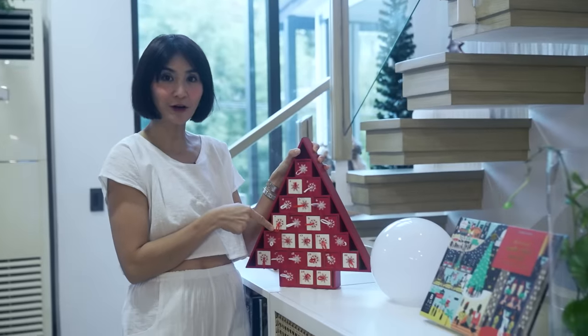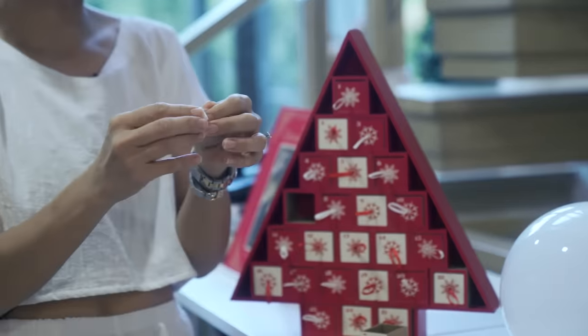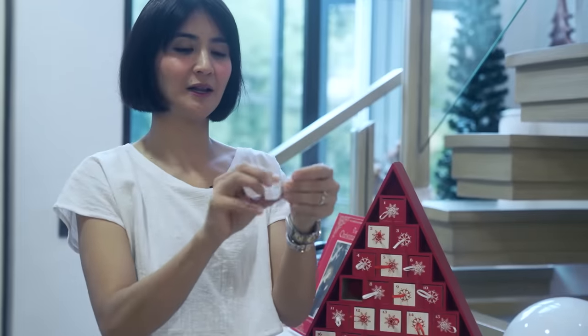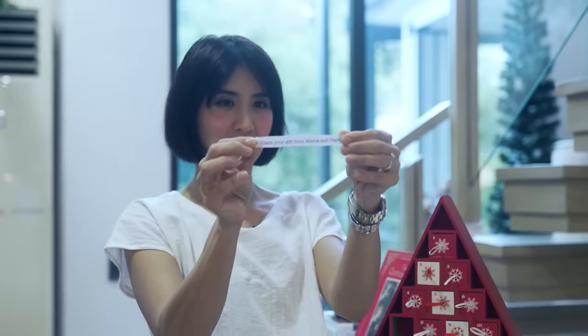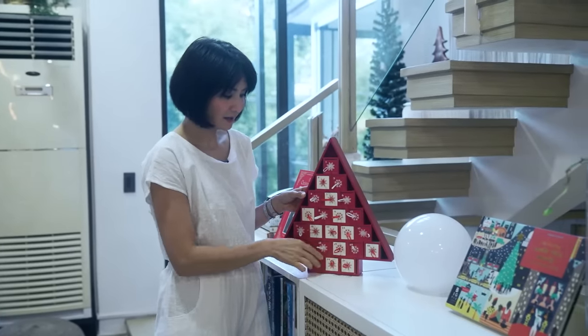This one is specifically for Advent. Every day they open it — there's a little paper inside that says something, like 'claim the gift.' Different experiences each day all the way until the 24th.